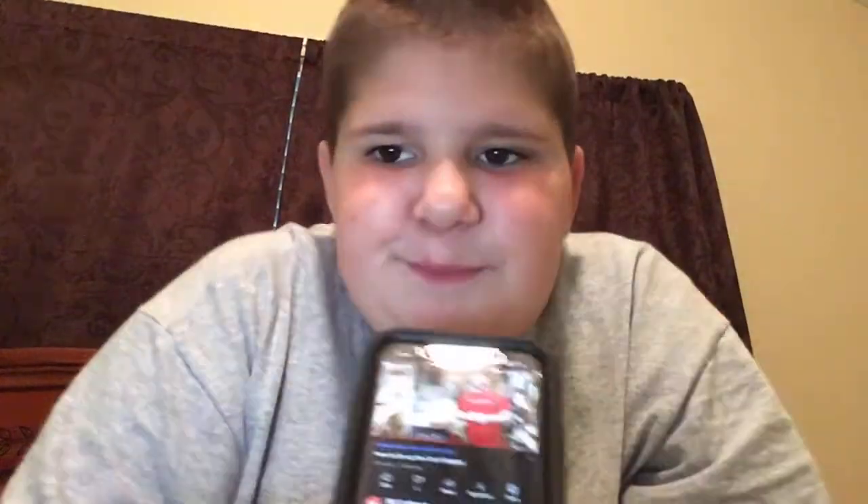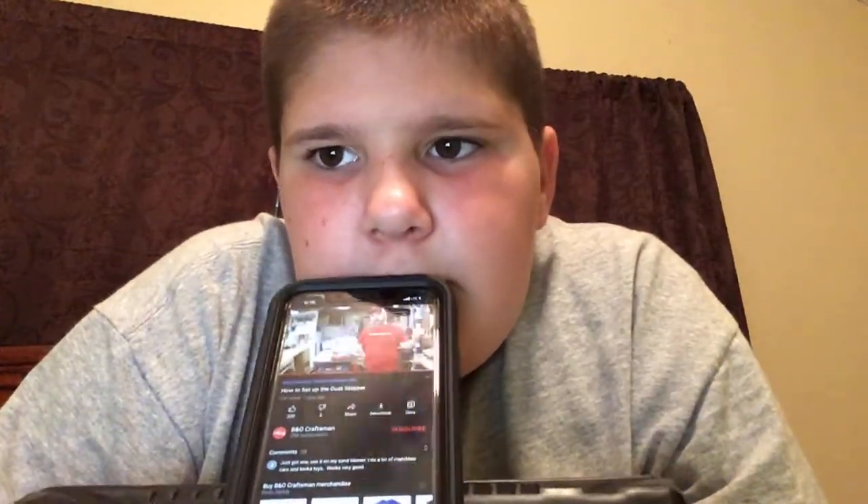If you want to see that, please be sure to subscribe to my channel so you'll be able to get notified of that video when it gets published. This product gets all of the major big stuff. Sorry, B&O Craftsman, if you watched this video. That was a good video, B&O Craftsman. I suggest making longer vacuum videos, because I really enjoy those.